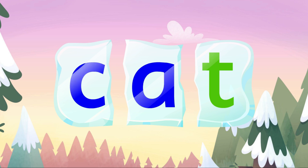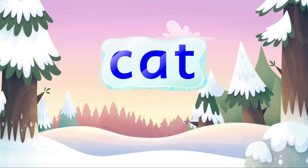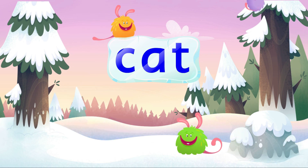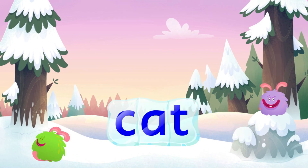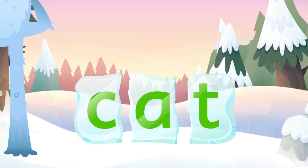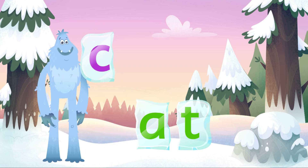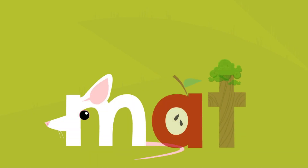K. E. T. Cat. To spell a word, grade the word into sounds. K. E. T. What's the first sound you hear in cat? K. What's the middle sound? Say each letter sound and then blend them together to say the word. M. A. T. Mat.